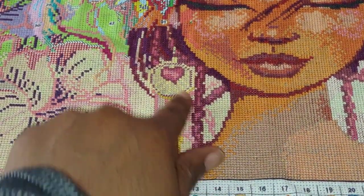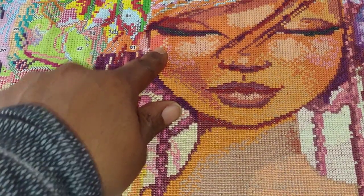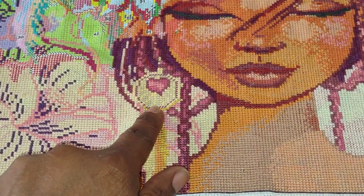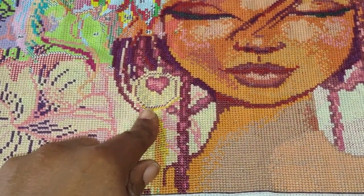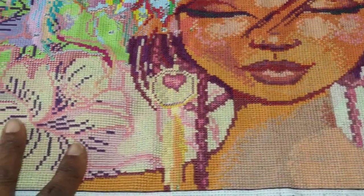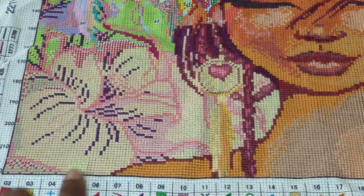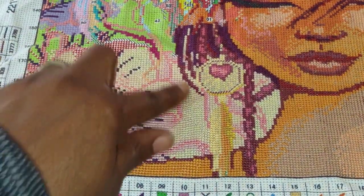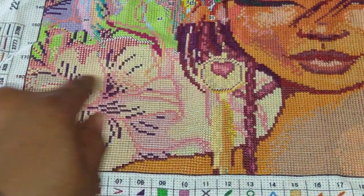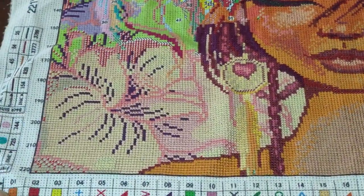So last week I was in this area. As you can see, I still didn't fix this right here — I forgot, totally forgot about it. This area right here is not completed because I need to get some thread for it, because I ran out. So I then moved over here and filled in the flower and the green part.